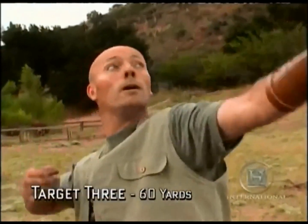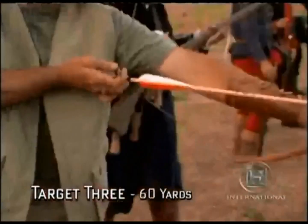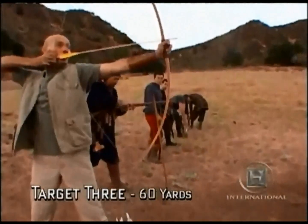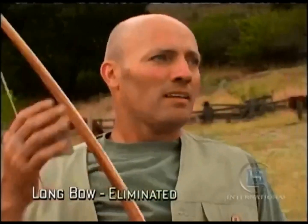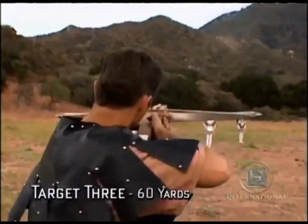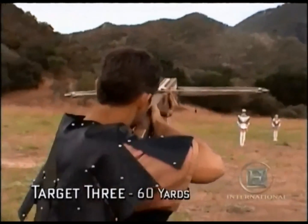For the third target at 60 yards, my longbow should certainly be able to penetrate the armour, if I can hit it. I shoot plenty of arrows but I miss, which eliminates the longbow and leaves the crossbows and the matchlock.